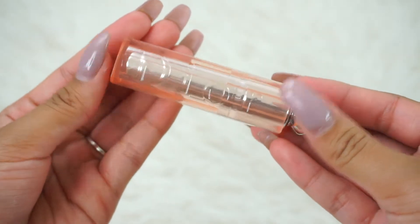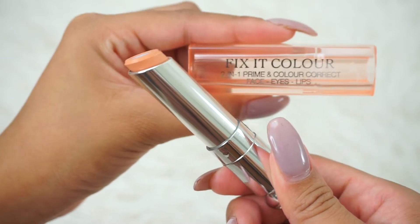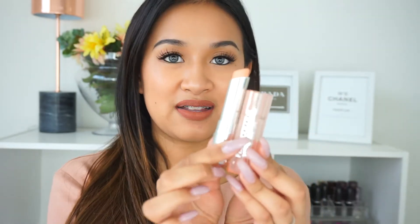I'm really excited for this — it's the Dior Fix It Color 2-in-1 Primer and Color Corrector. You can use this for the face, eyes, and lips. It's basically a color correcting stick, but it looks like a lipstick — similar to their Dior lipsticks. You can apply this in the under-eye, face, or eye area. I like it because it's very creamy, doesn't feel heavy at all, color corrects well, and blends out really nicely.